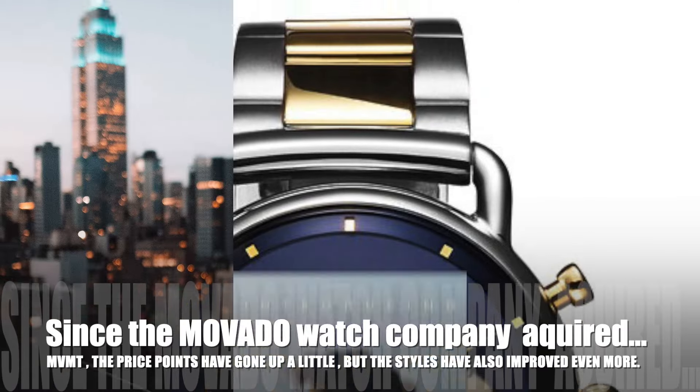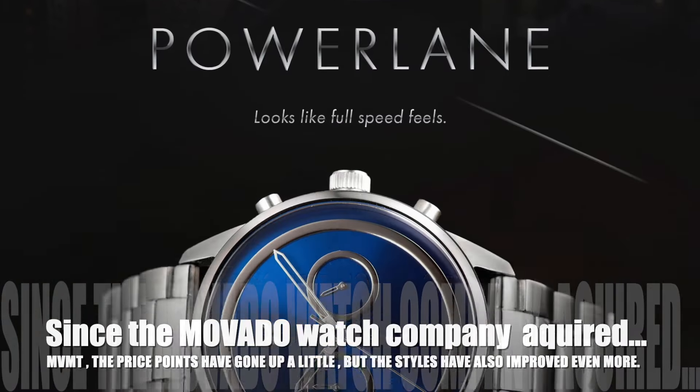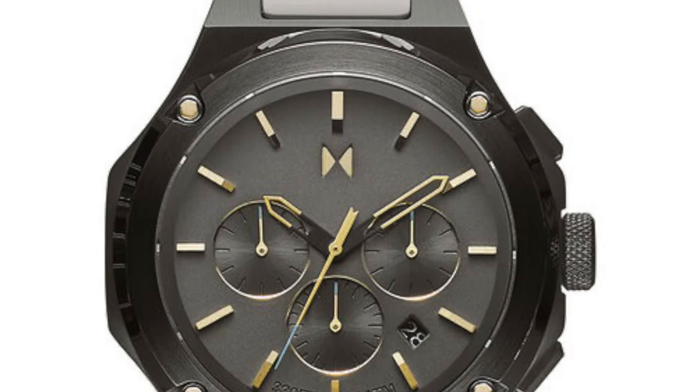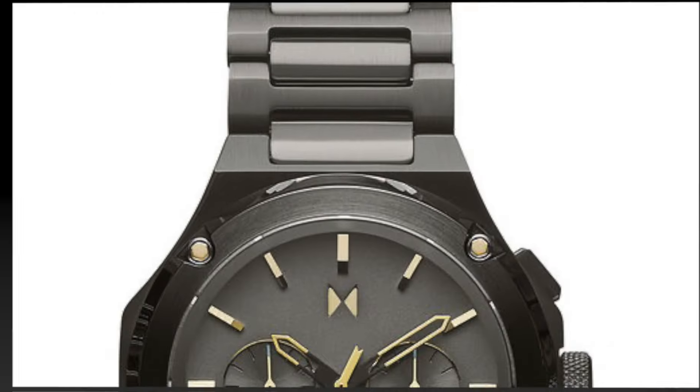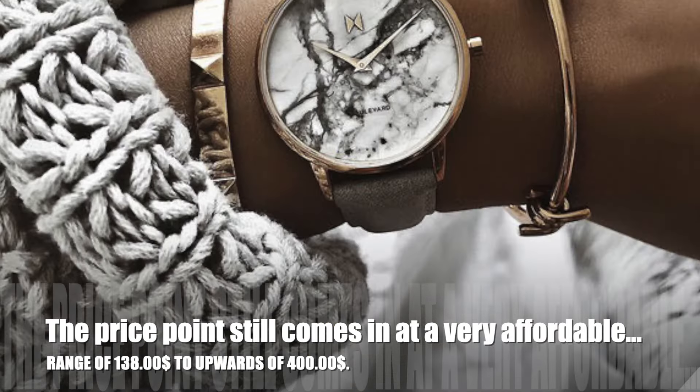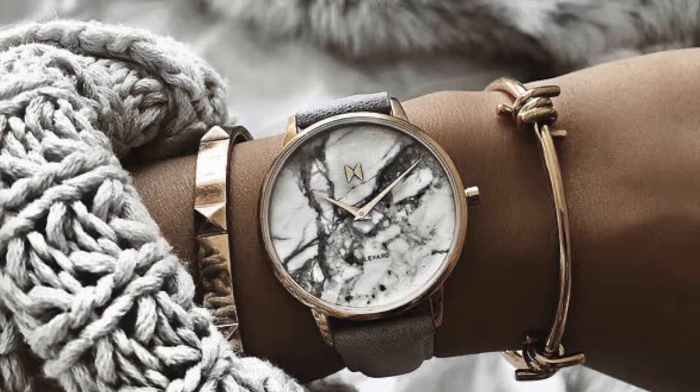Since the Movado Watch Company acquired MVMT, the price points have gone up a little, but the styles have improved more and more. The price point still comes in at a very affordable range of $138 to upwards of $400.